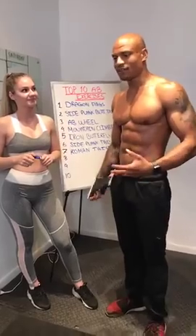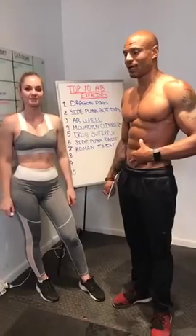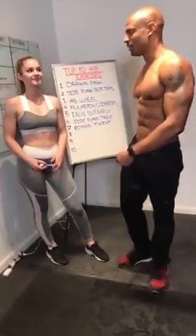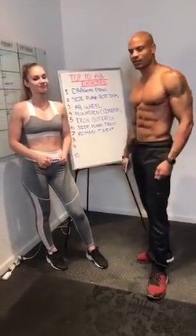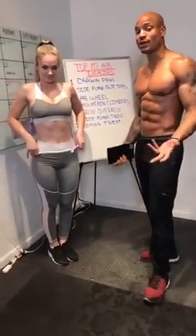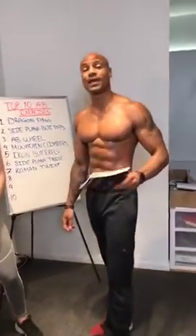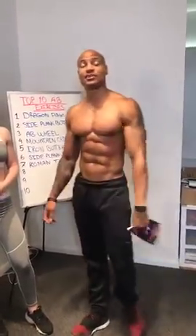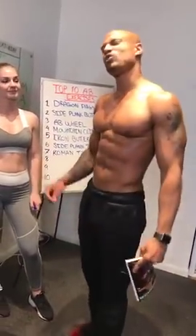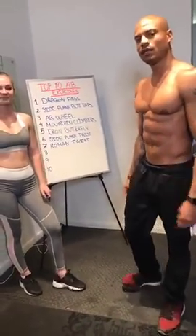I've been a personal trainer for 20 years. People always say they need to work on their abs and ask what ab exercises to do. Ab exercises aren't going to take the fat off your abs — you need to burn the fat. You probably already have a six-pack underneath — you just need to lose some fat. Terminator 2 Week can help with that, and it comes with a double your money-back guarantee.